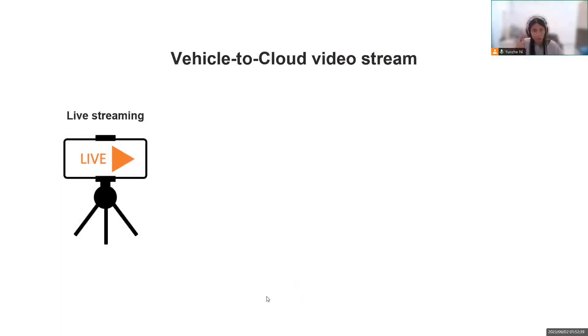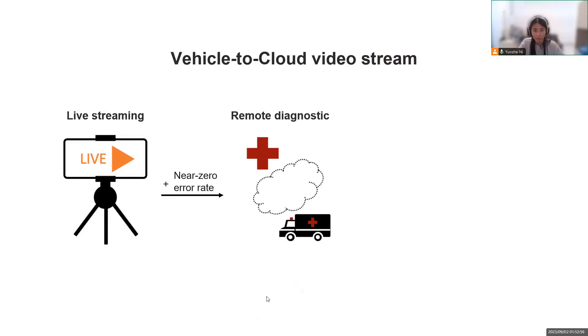On the subject of vehicle-to-cloud video streaming — where can we find it and what characteristics does it have? The most common case is live streaming, where users upload a high-resolution video in real-time. Like other video streaming applications, this requires the network to have low latency and high bandwidth. A more challenging case is remote diagnostics, where clinicians remotely direct a paramedic to perform urgent treatment to save lives.